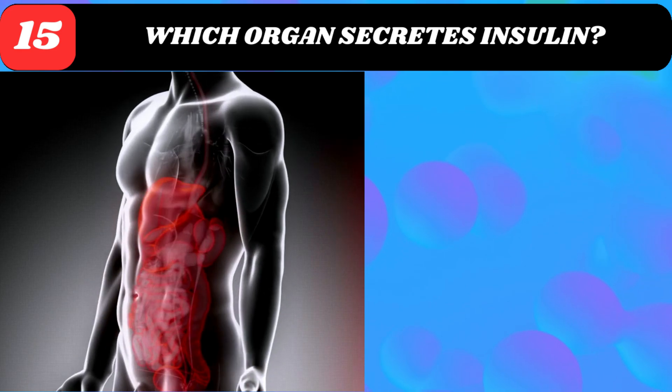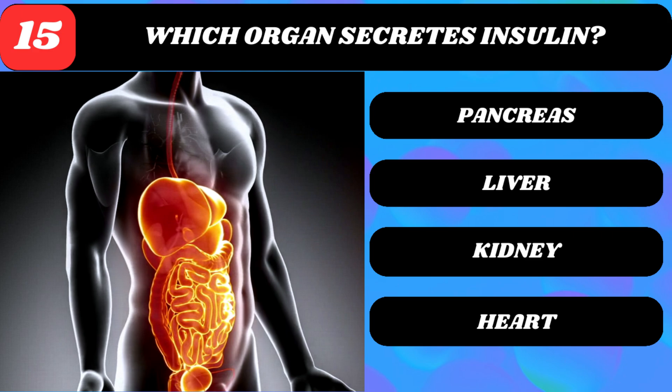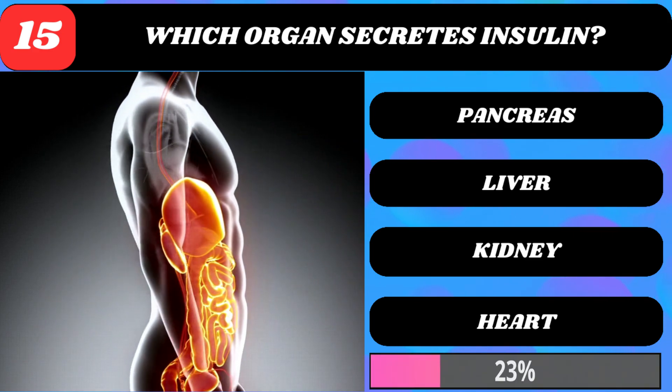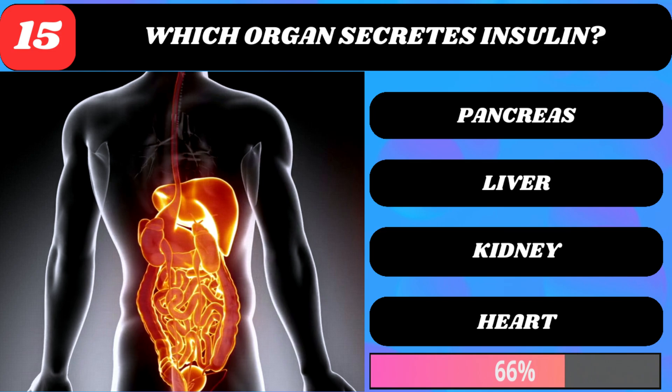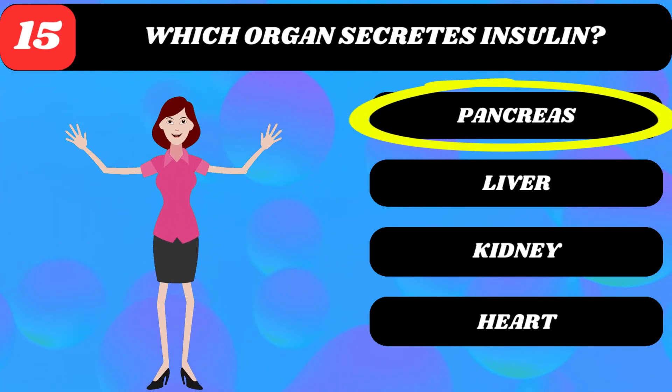Which organ secretes insulin? Pancreas, liver, kidney, or heart? Pancreas.